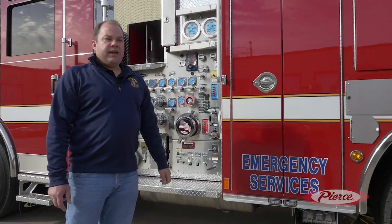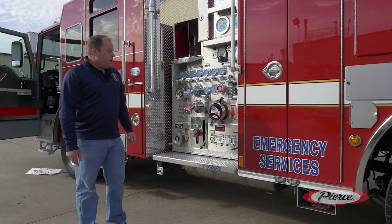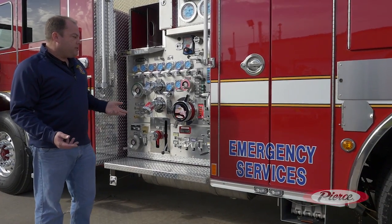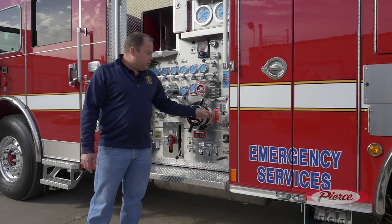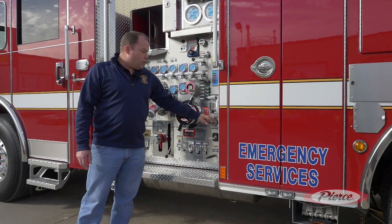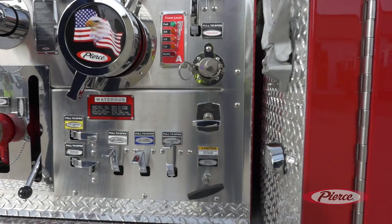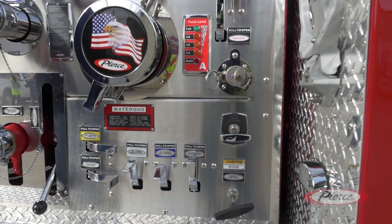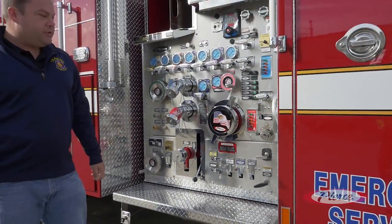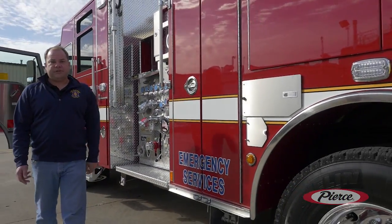We carry 550 gallons of water and also have a 30-gallon Class B foam cell. We really want to keep things simple and operator-friendly, so our 30-gallon foam cell is inside the tank. We have a fuel coupling on the outside that we can hook our foam eductor into — we just pop it, hook it in, flip it open, and the foam comes out into the eductor. We can hook it up to a stinger line off our pre-connect or off one of the two-and-a-half discharges and supply foam without a complicated foam system on the apparatus.